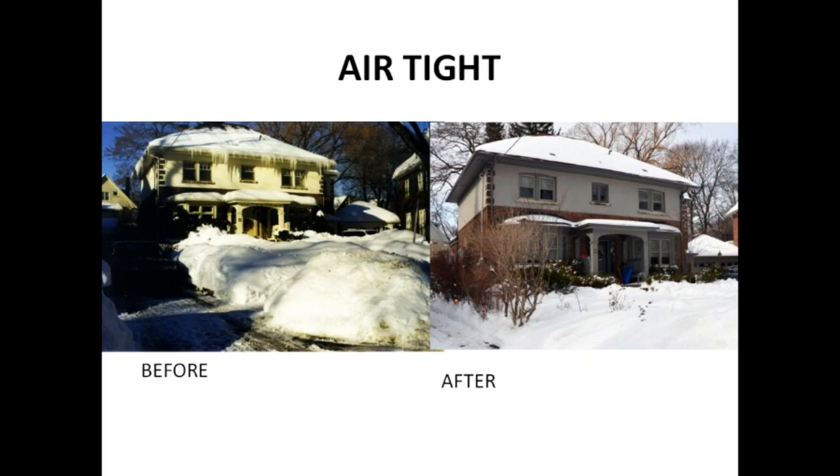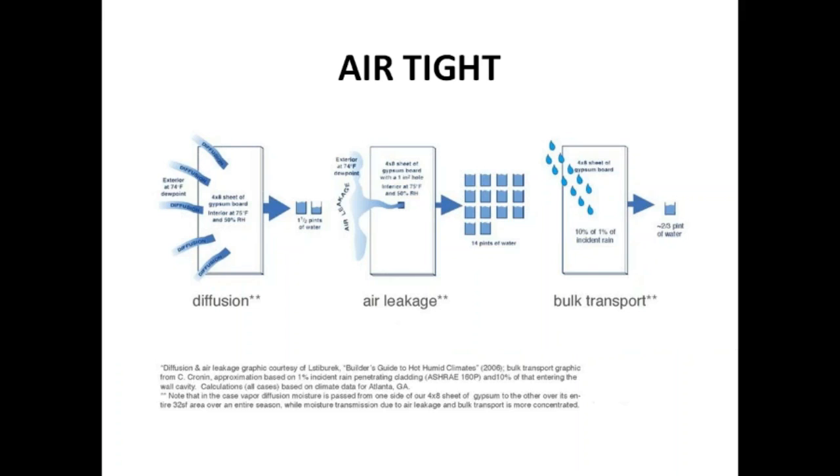Air tightness is about durability, and this is the visual proof of that. Joe Lstiburek talks about how air leakage is the number one cause of moisture getting into your building. If you can stop the air leakage — it's not diffusion and it's not bulk transport. It's just holes in your building, because moisture moves 90% of the time with the air.